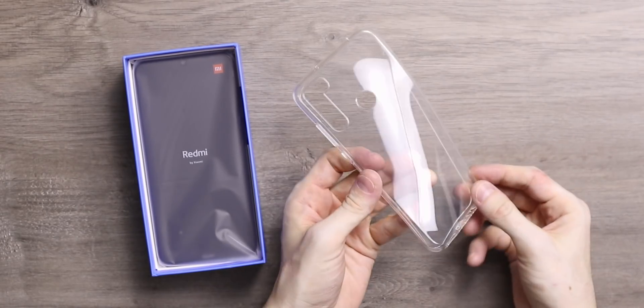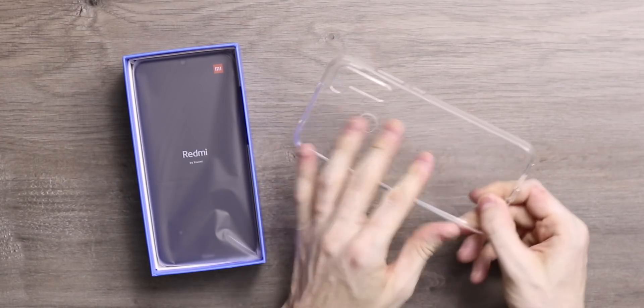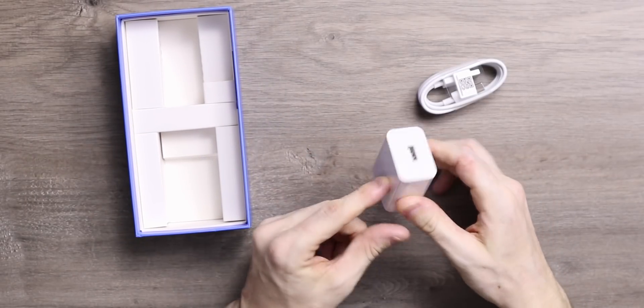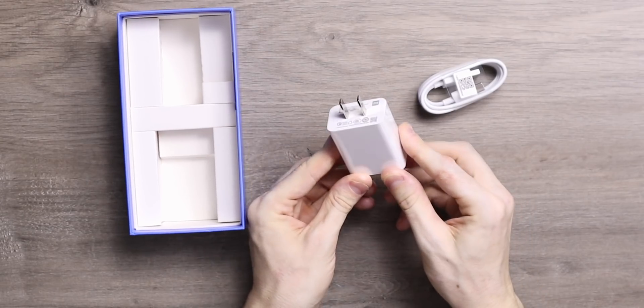You get the usual papers in the box and actually this jelly case isn't that bad — it has a hatch at the bottom so the USB-C connector is not exposed when you're not charging it. You also get 18 watt fast charging in the box in this thousand RMB phone. Well done, Redmi.